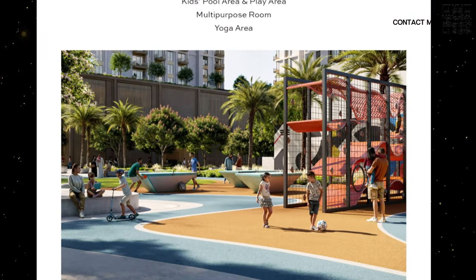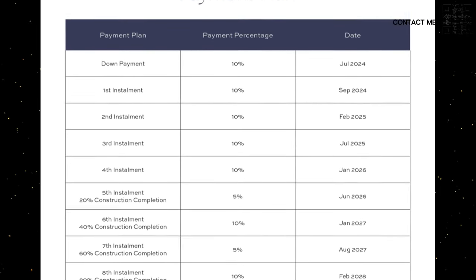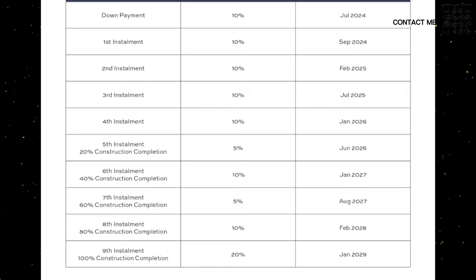Speaking about payments — this is going to be an 80-20 payment plan, very convenient. Only 10% down payment with the specific MR payment plan. The handover is going to be January 2029, giving you time and flexibility to ease out the payments. You have about four and a half to five years to pay off the amount. You are already looking at anywhere from 25 to 30% capital appreciation, which is pretty standard. And you can start enjoying rental income, especially since this project is going to be closest to the metro station, giving you an edge compared to other listings in Creek Harbor.